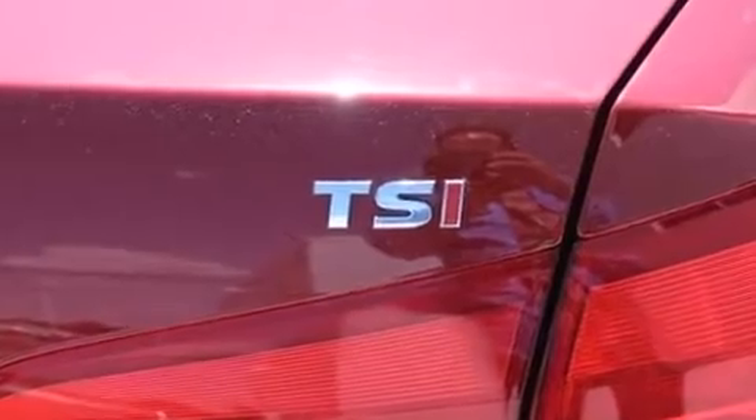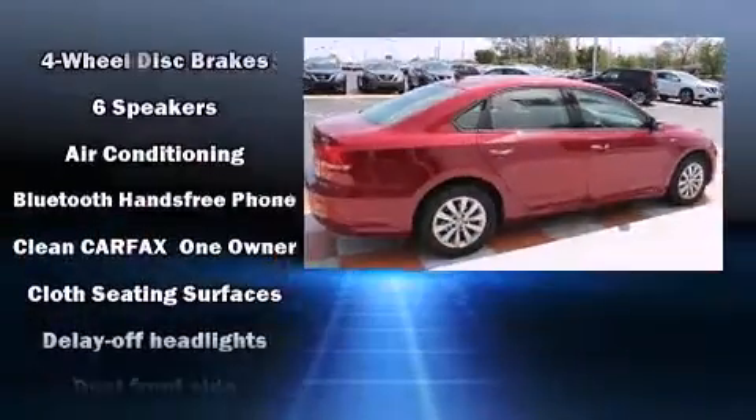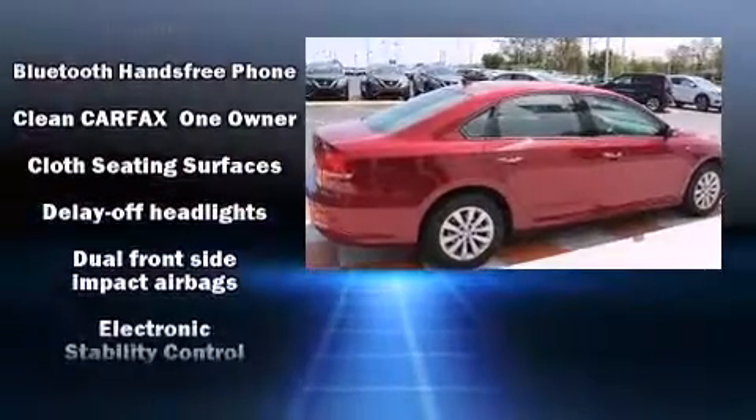Volkswagen infused the interior with top-shelf amenities such as one-touch window functionality, a trip computer, fully automatic headlights, and much more.